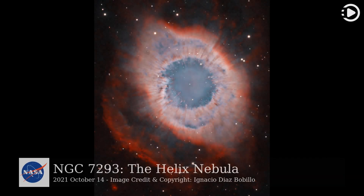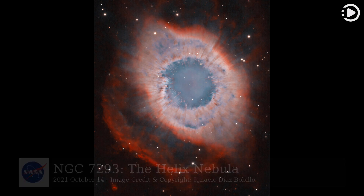Hello! Astronomy Picture of the Day, October 14, 2021. Today's video is about NGC 7293, the Helix Nebula.